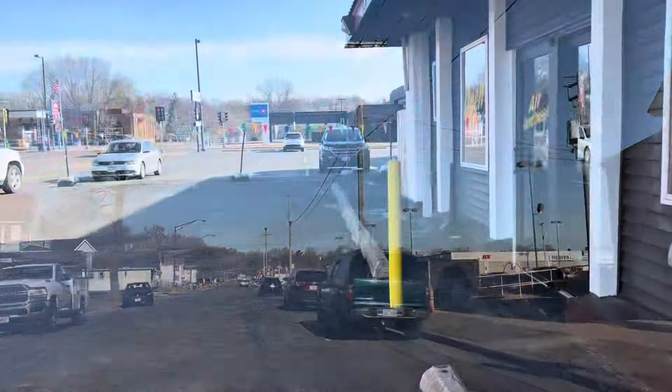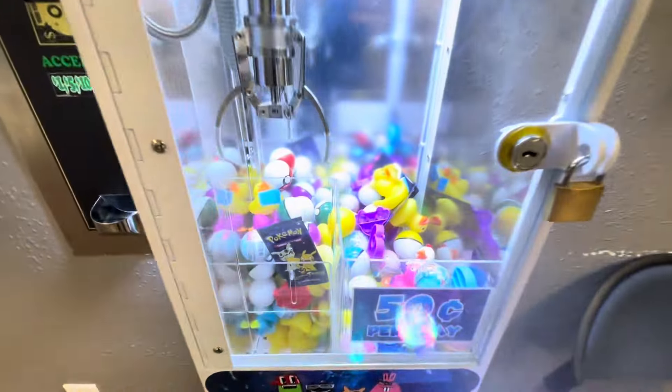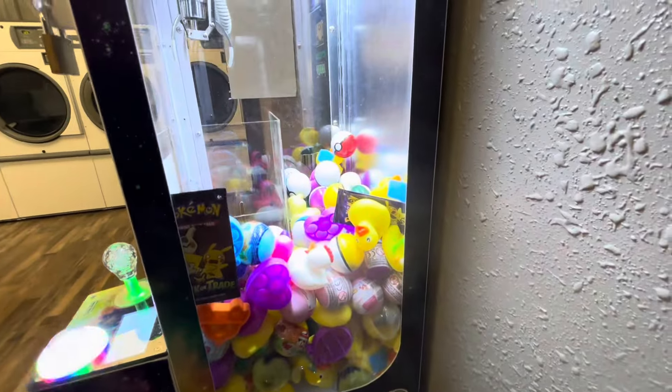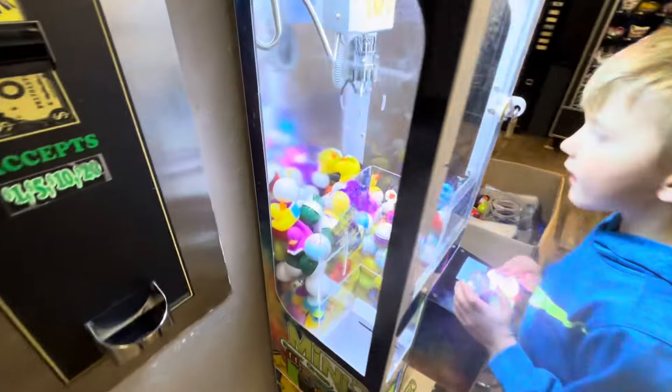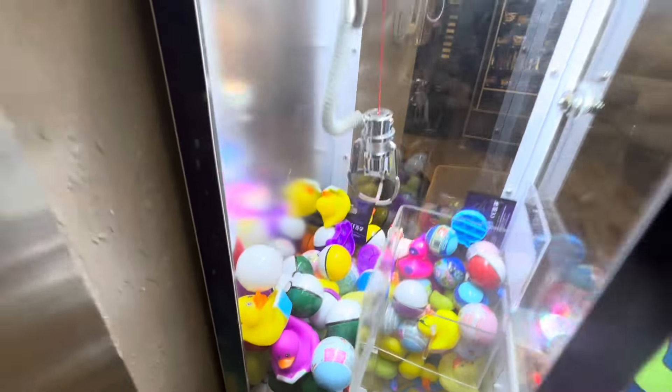All right guys, beautiful Monday morning. Today we're headed over to this laundromat to do a two-week collection on this mini claw machine. It's been exactly 14 days since we were here last and boy did this thing get some action. We had it stocked with prizes before and you can see it's pretty low here.